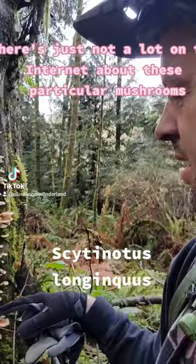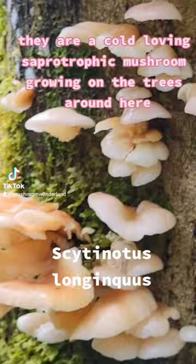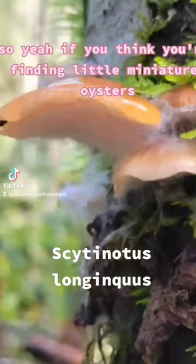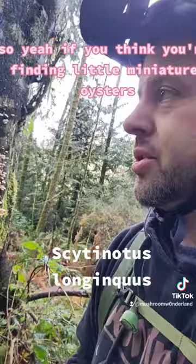They are a cold-loving, saprotrophic mushroom, growing on the trees around here. We call it a rosy oysterling, or Scytonotus longicis. If you think you're finding little miniature oysters, that's probably what they are, and pretty sure they're edible.